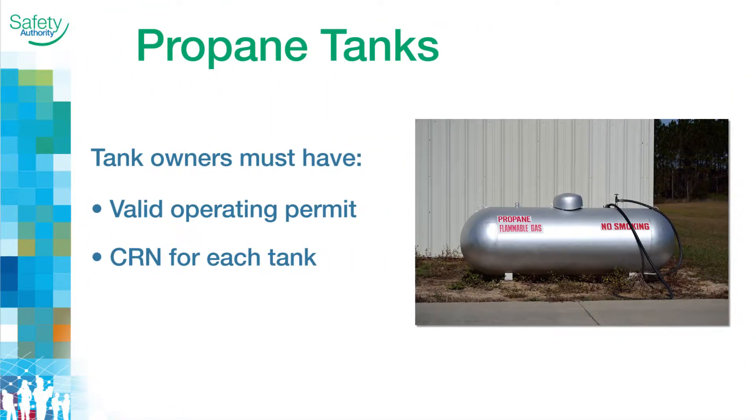All owners of propane storage tanks are required to have a valid operating permit and a CRN for each tank. The permit is an important part of the oversight process — it identifies each tank, its specifications and use, and allows BCSA to determine the most appropriate assessment activity.